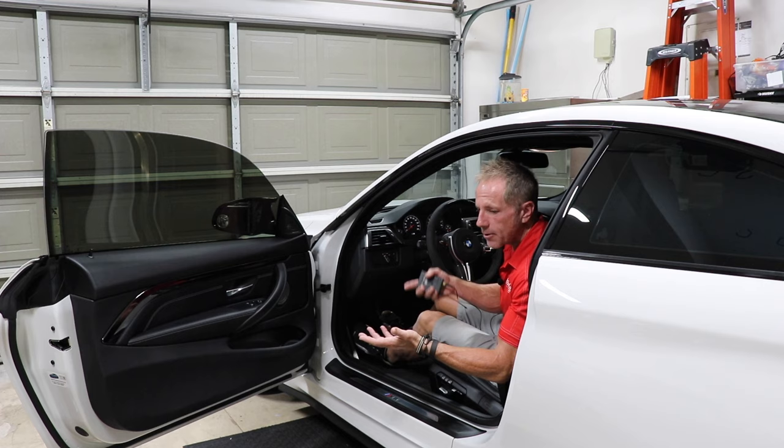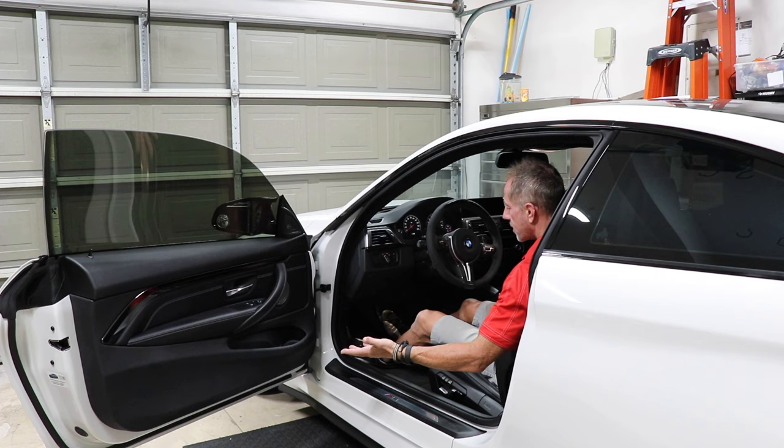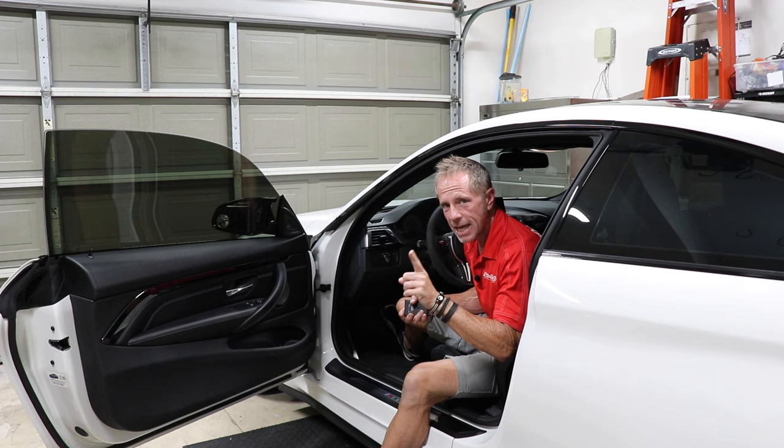I swing my leg up and over the bolster. You may say, 'I'm not physically fit, I can't do that' — if that's the case, you'll have to accept the trade-offs. But now I'm in the car with no excessive grinding or friction on the side bolsters, and this side bolster will remain perfectly new for the life of my car.